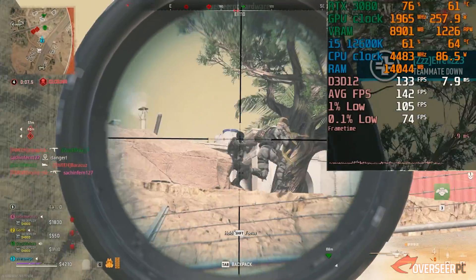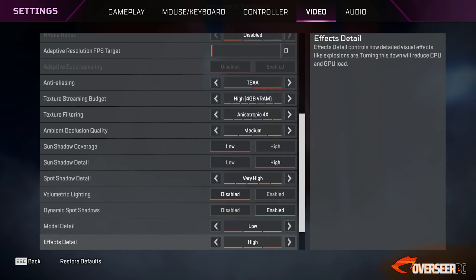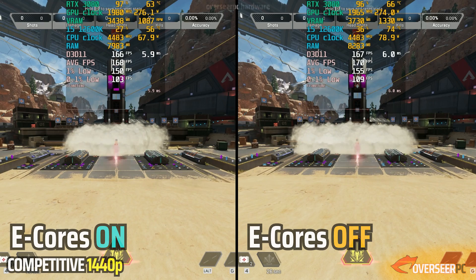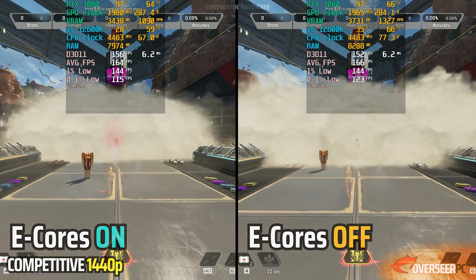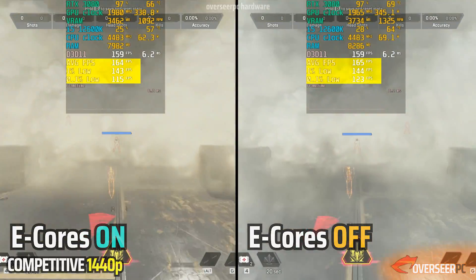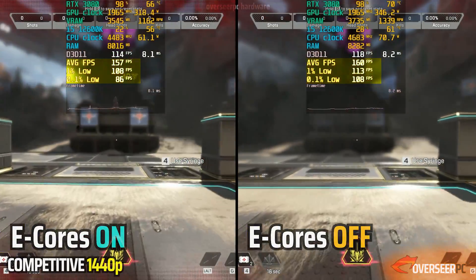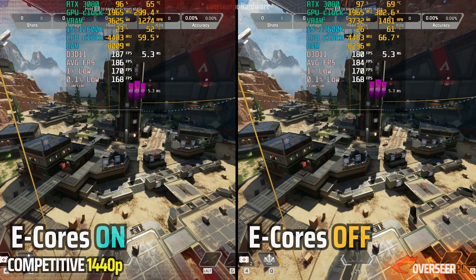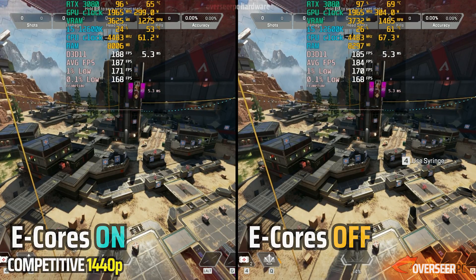Let's move on to the next game: Apex Legends. Like always, we are using competitive settings at 1440p. Let's have a quick look at e-cores turned on versus e-cores turned off for Apex Legends. You can see that when e-cores are turned off, it's actually better, regardless of whether it's action scenes or static scenes. We are getting better FPS with e-cores turned off, so we'll stay on that setting.